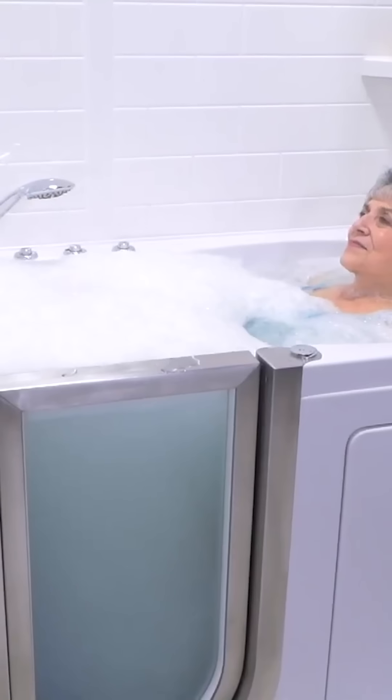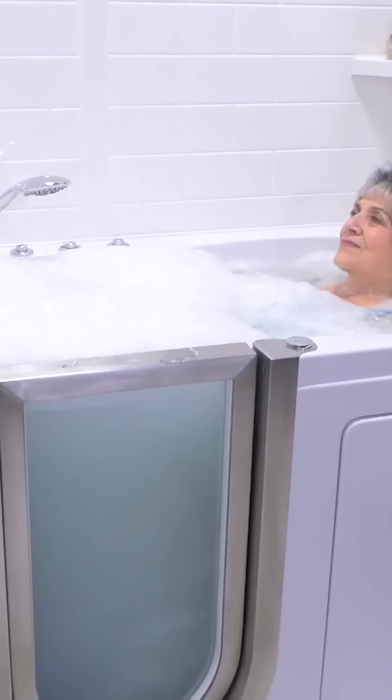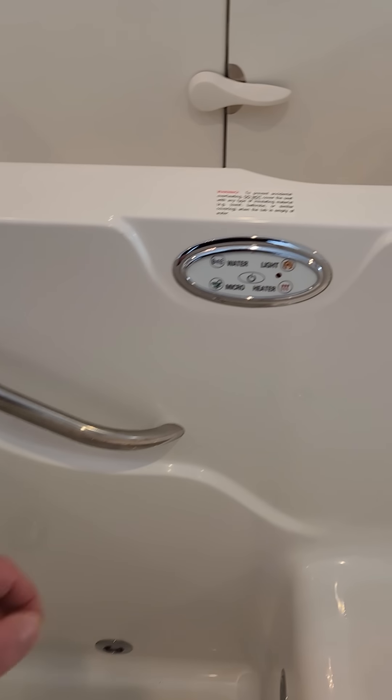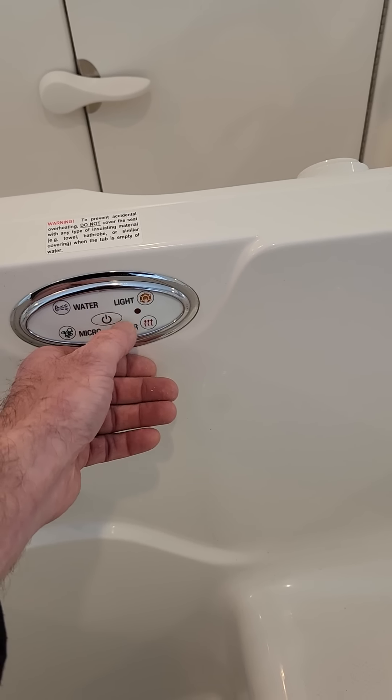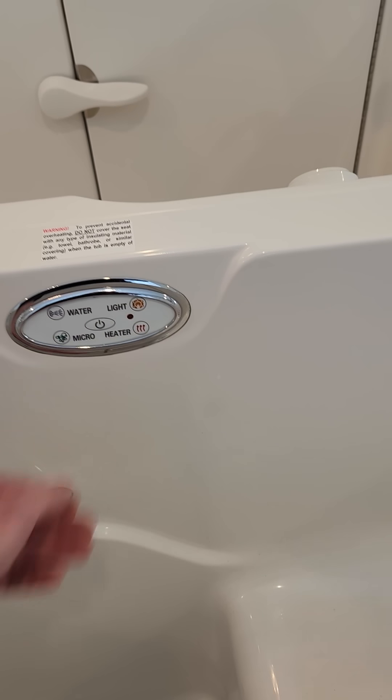No worries about arthritis, carpal tunnel, etc. Just the opposite here with the Safe Step walk-in bathtub — I actually had to use my thumbnail in order to get these buttons to click. If you had arthritis or carpal tunnel, this would be very difficult.